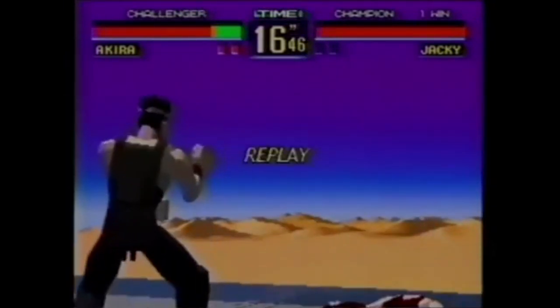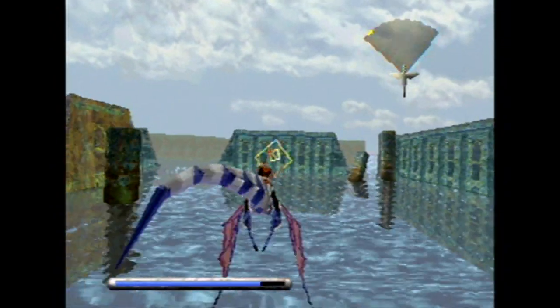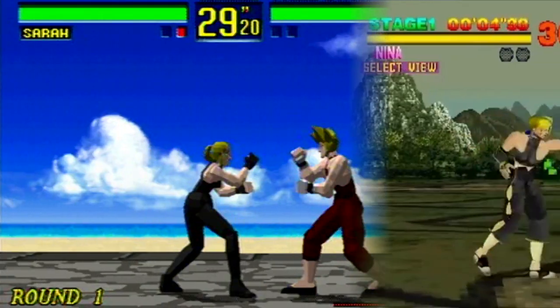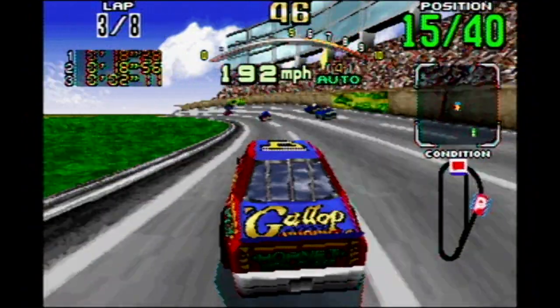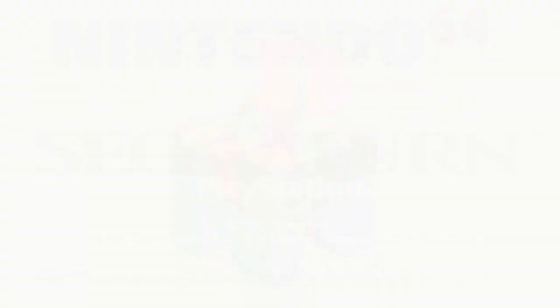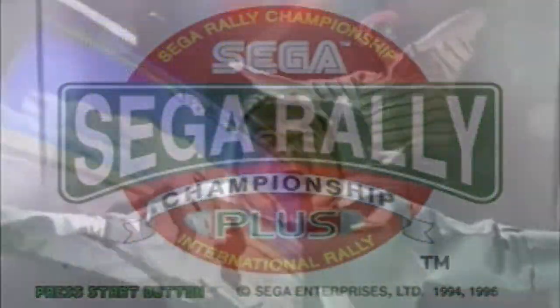The harbinger of Sega's doom is on the horizon. They may have the show-stopping Panzer Dragoon, but it's one game — compared to Sony's pre-Christmas lineup of Tekken, Ridge Racer, and Twisted Metal, all visually miles ahead of the Saturn's Virtua Fighter and Daytona USA. Will Sega catch up, or will they die in the shadows of the fifth generation? They have a few tricks up their sleeve, hoping to recover from a sloppy launch.